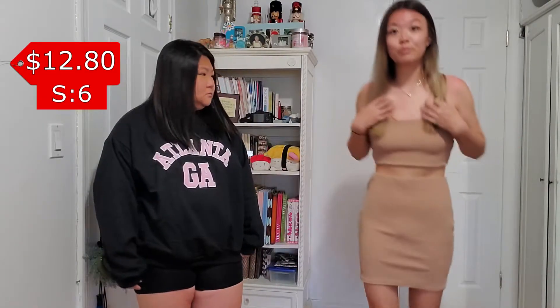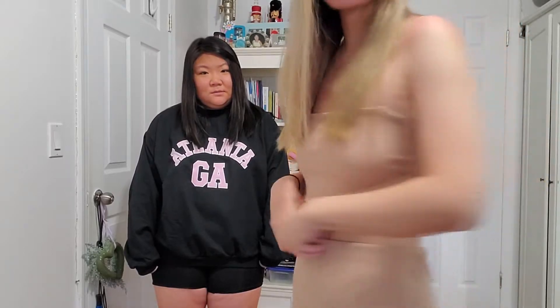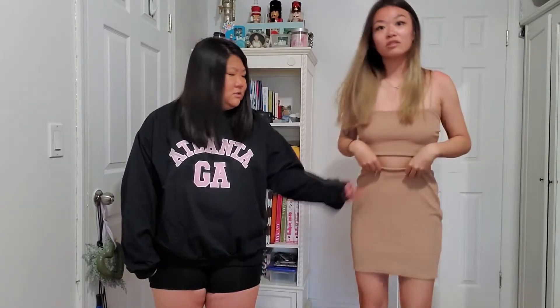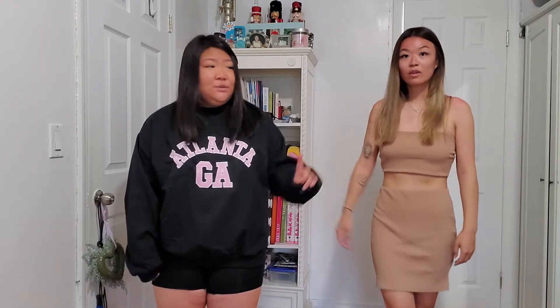I think this color fits her perfectly. I got this crop top and skirt set — it's like a tan color. I usually don't get stuff this color, but I thought why not and give it a try. The skirt is kind of too big, but it's manageable — it's not really noticeable, which is a good thing. I really like this on her. I think this is the best one she bought from the whole thing. I apologize for the sound in the background — my sister will not let me wait 20 minutes.